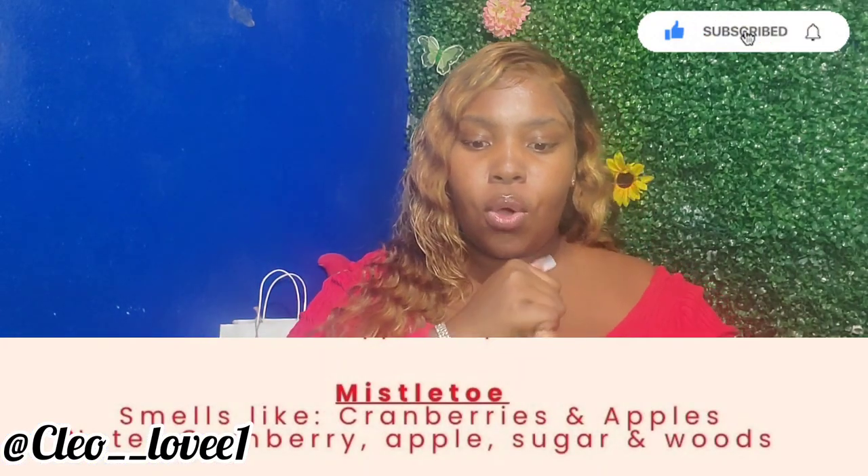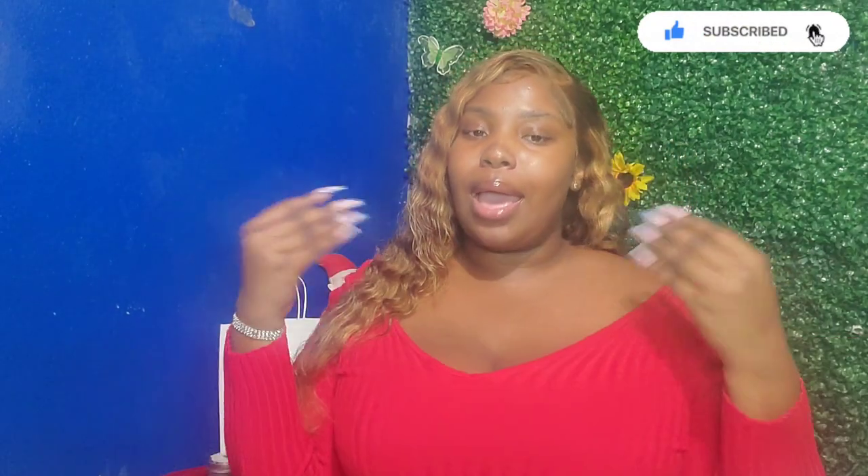One of the candles I received was Mistletoe. Mistletoe smells like cranberry and apples. Personally, it wasn't one of my favorites, so I will give Mistletoe about a six out of ten. Mistletoe had scents of cranberry, apple, sugar, and wood.